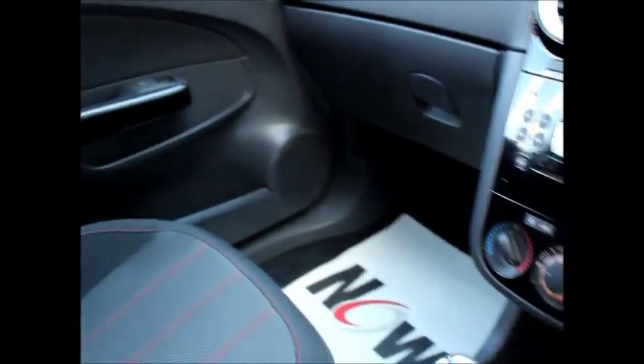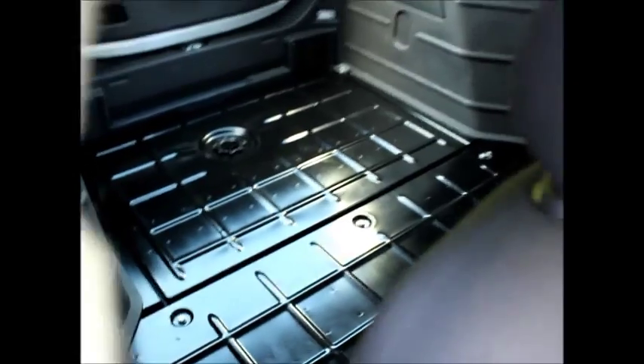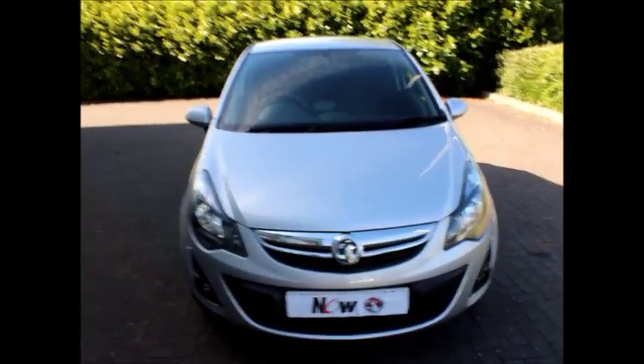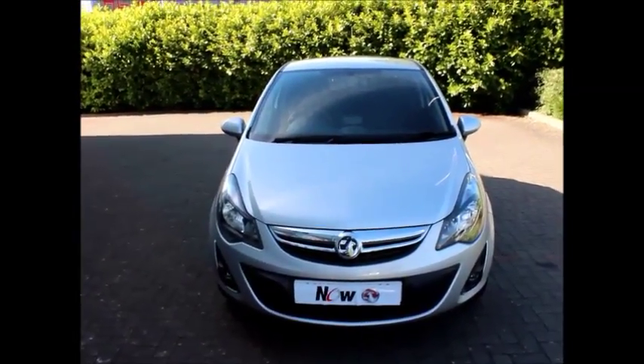You can reserve this van online using our online forms — it's only £100 to do that and we'll keep it for you. Or you can book an appointment by calling our sales team, come down, test drive it, measure up, and see if it fits the purpose you need.